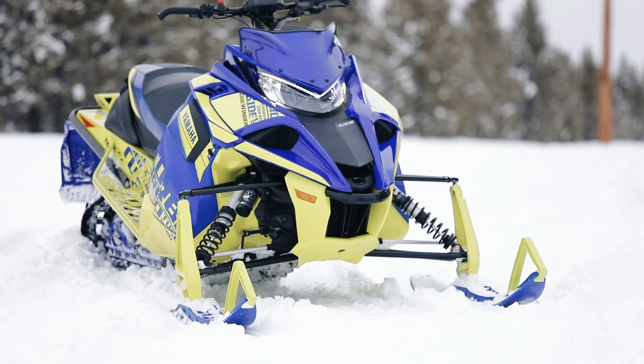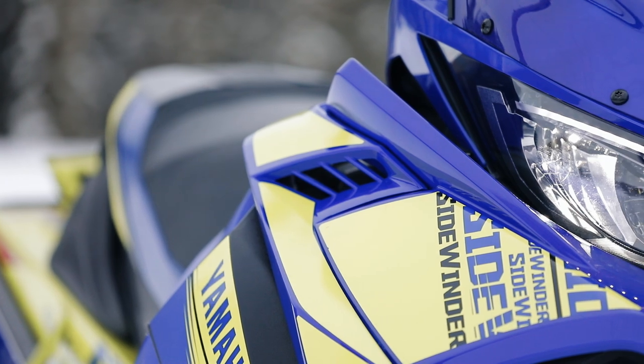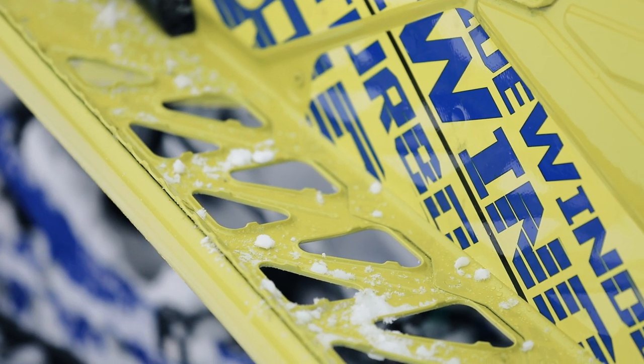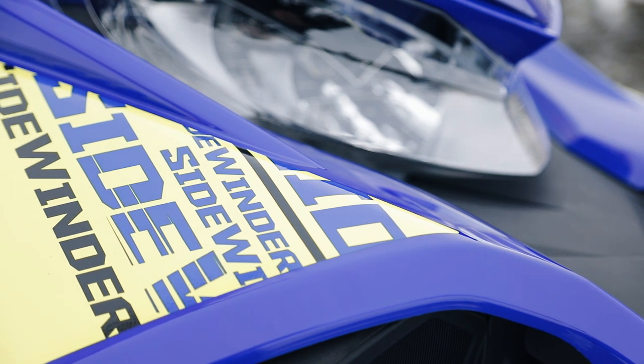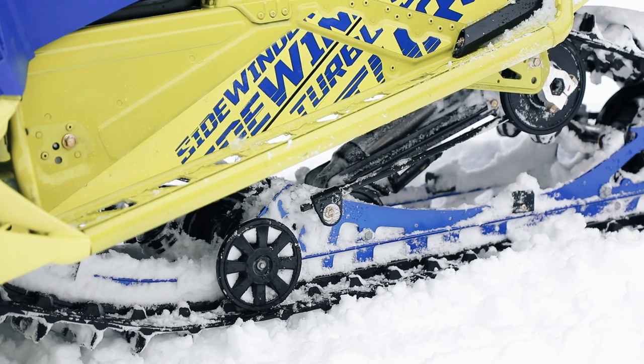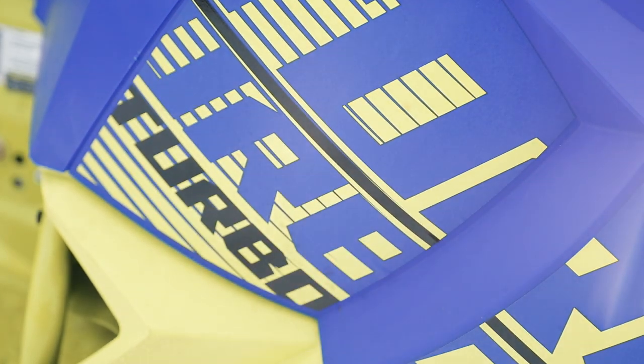Speaking of chartreuse — have you seen the new graphics? They sure are bold. You wouldn't think that Yamaha blue and chartreuse would be two colors that go so well together on the snow, but they certainly grow on you. And in case you're wondering, or if you ever forget what you're riding, there are 20 logo reminders that say Sidewinder and 14 turbos embedded in the graphics.